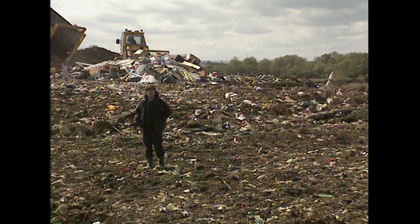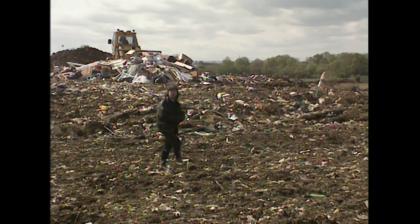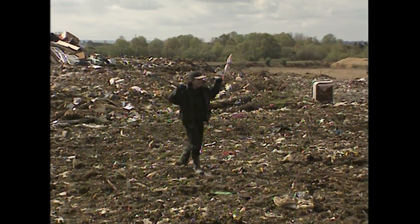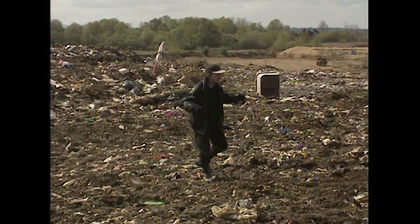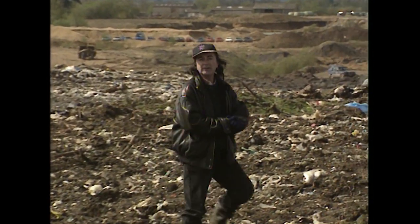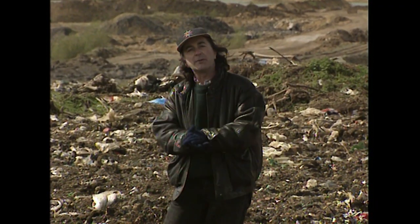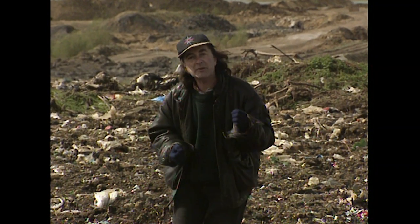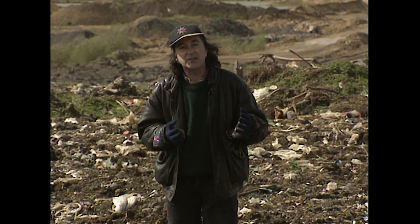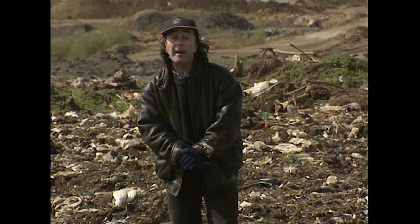Underneath all this rubbish are remnants of what life was like here in Oxford 200,000 years ago. Over there, archaeologists have discovered evidence of huge tusked mammoths and giant elephants. Can we find out more about these animals? Have we got the resources to recreate the environment in which they lived? And is it possible that we can find clues as to whether our early ancestors, prehistoric man, lived here too, side by side with the mammoths?